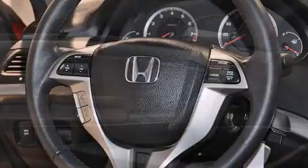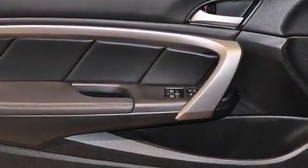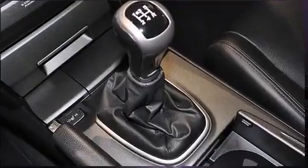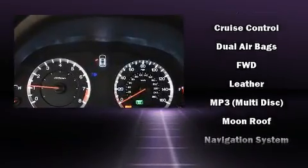Premium sound drives seven speakers, providing you and your passengers a sensational audio experience. Honda ensures the safety and security of its passengers with equipment such as brake assist, anti-whiplash front head restraints, and four-wheel disc brakes with ABS.